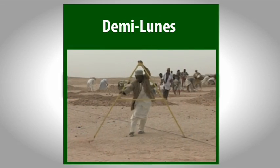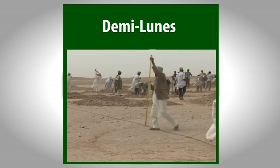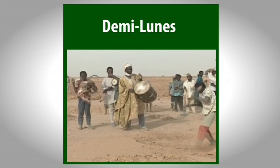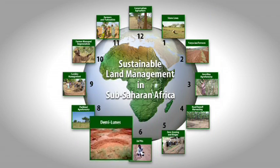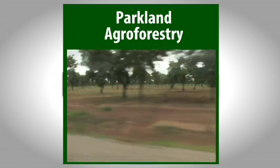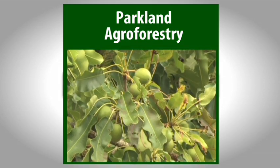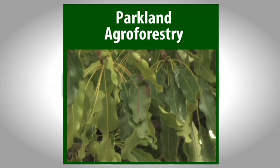Demi-lunes are a popular form of water harvesting – simple to lay out and cheap to construct. They're used for crops, trees and pasture. Agroforestry parklands have formed a protective canopy for generations in the Sahel. Shea nut trees are one of the most common species in Ghana and provide a cash crop of shea butter.